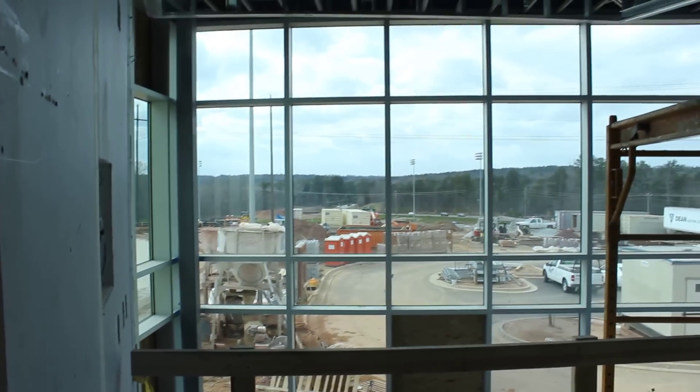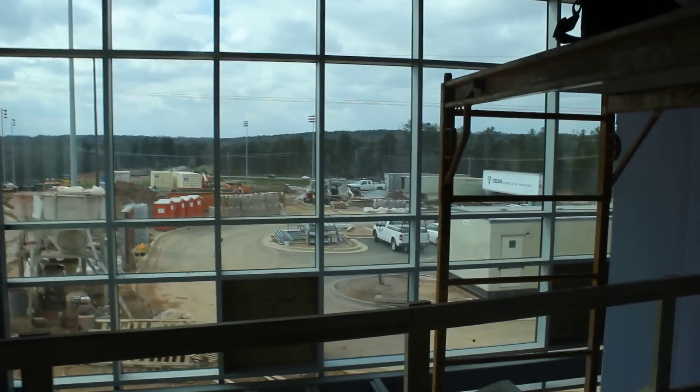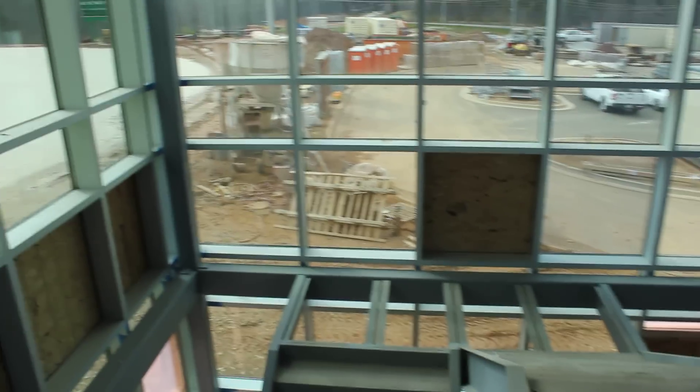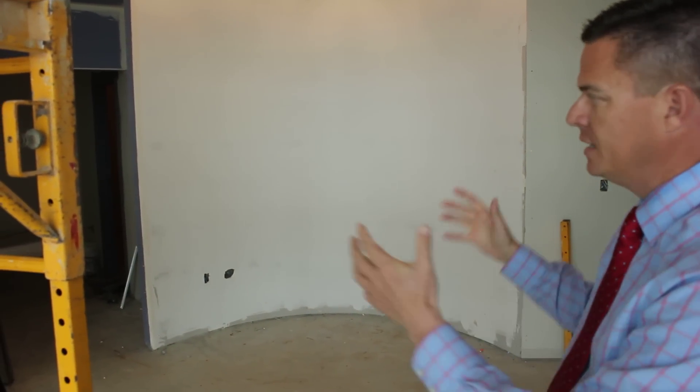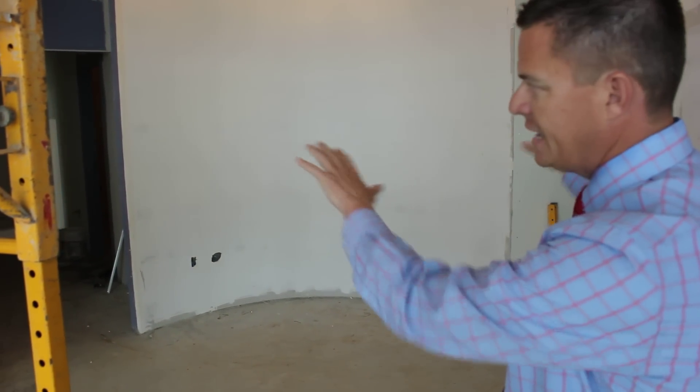As we've done these video updates, it gets more and more exciting by the day and by the week. If you pan back to your left here, you can see our main lobby area. The main lobby's got all glass. The public will come in — they'll come up the stairs or they'll come up the elevator. When they come up the elevator, they'll come to this landing right here at the top of the stairs, and this will be where our receptionist desk will be.